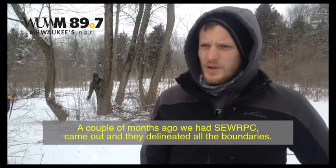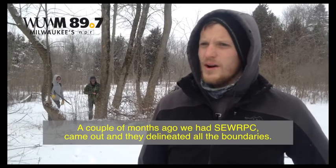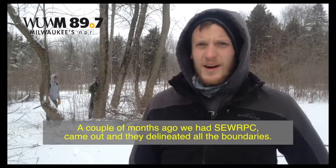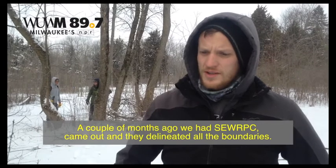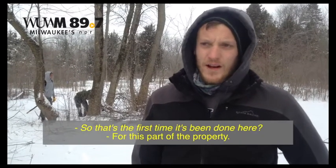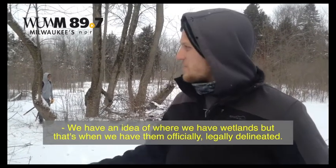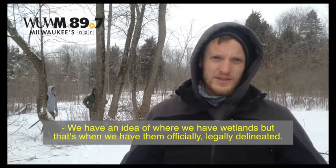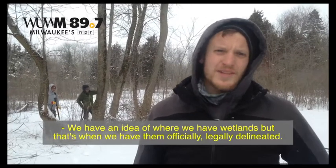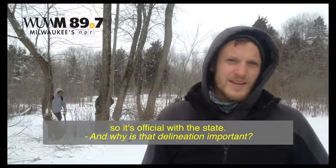A couple months ago, late summer/early fall, a survey crew came out and delineated all the boundaries for the wetlands. That's the first time it's been done for this part of the property. So legally, we have ideas where we have wetlands, but that's when we officially and legally delineated them — to be official with the state.